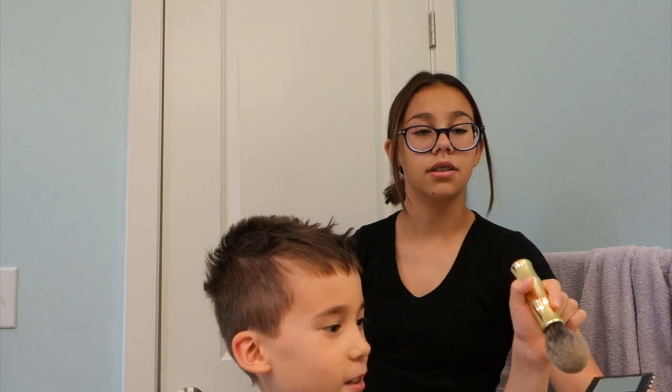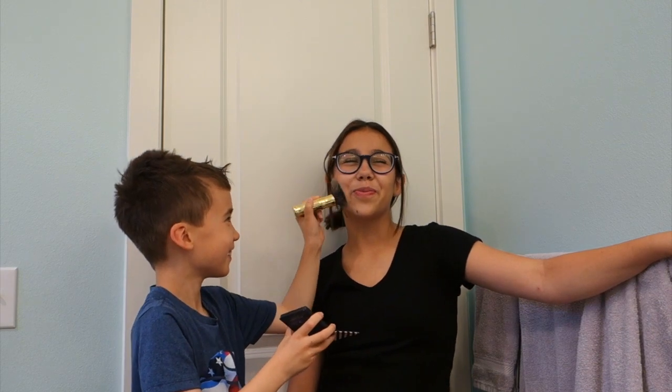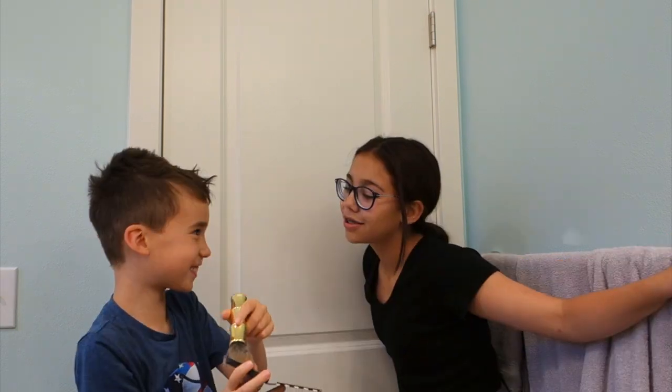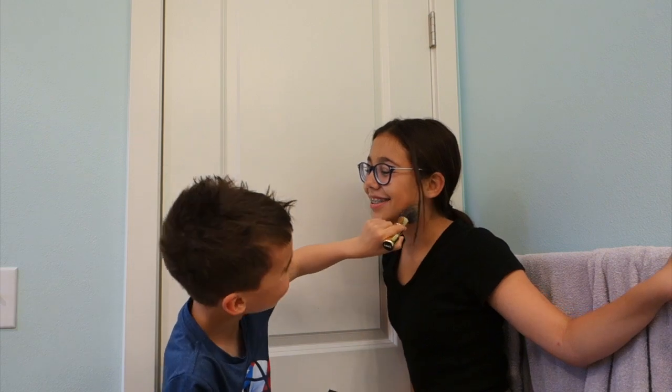What are you going to do next? I think blush. Which brush are you going to use? I'm going to blush her face! Ow! You're going to blush my face. Thank you. Oh! What is that? I don't know. You're supposed to use them together — it's a two-shade blush. You're so graceful.